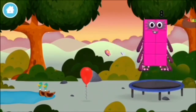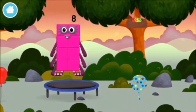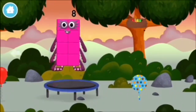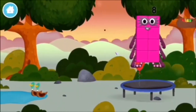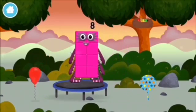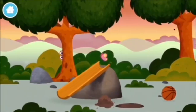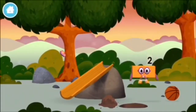This is great! A trampoline! Four birds in a nest! A balloon! You've found a number block!